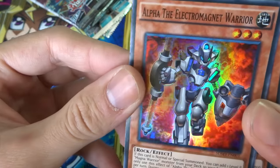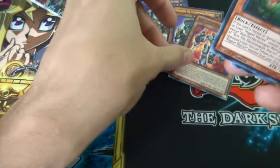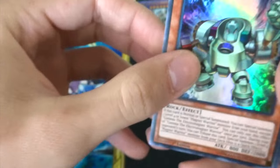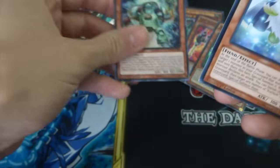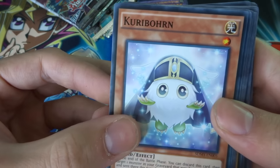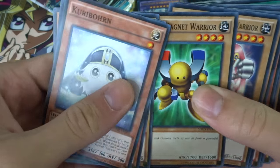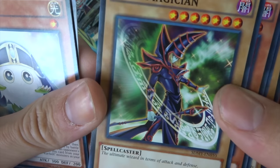We've got Alpha the Electromagnet Warrior, Beta the Electromagnet Warrior — this looks so cool — and Gamma the Electromagnet Warrior. Then quickly speeding through the rest: we've got Curryborn, Valkyrion the Magna Warrior, Alpha the Magnet Warrior, Beta, and Gamma. Dark Magician — I love the artwork on this, it looks really really cool.